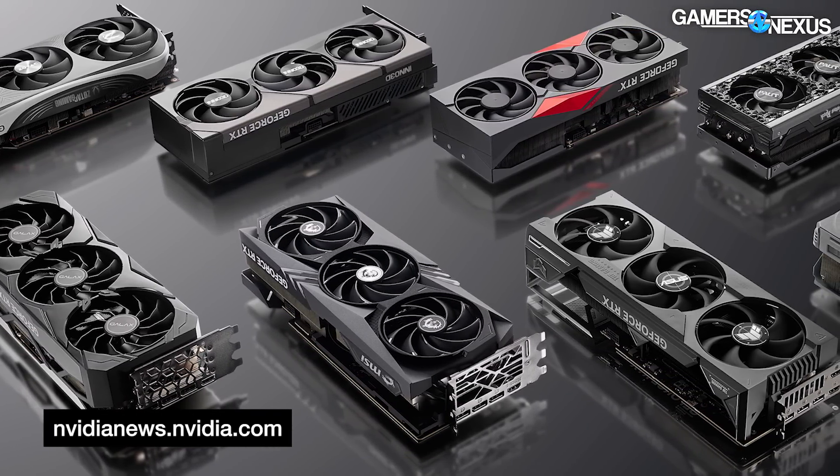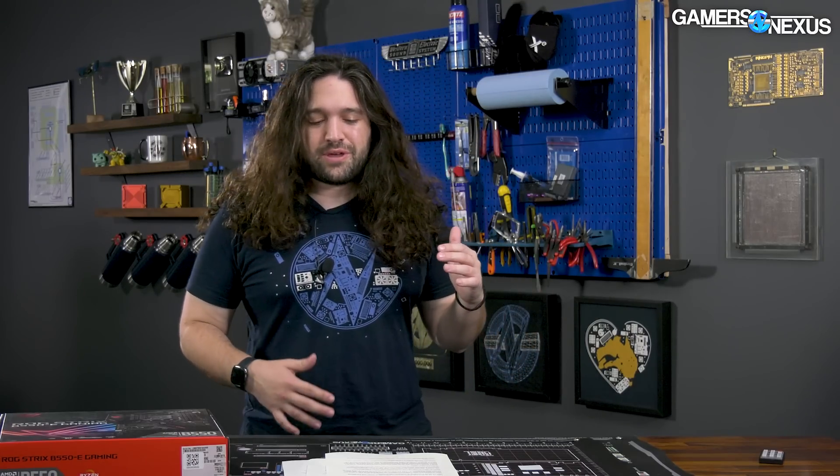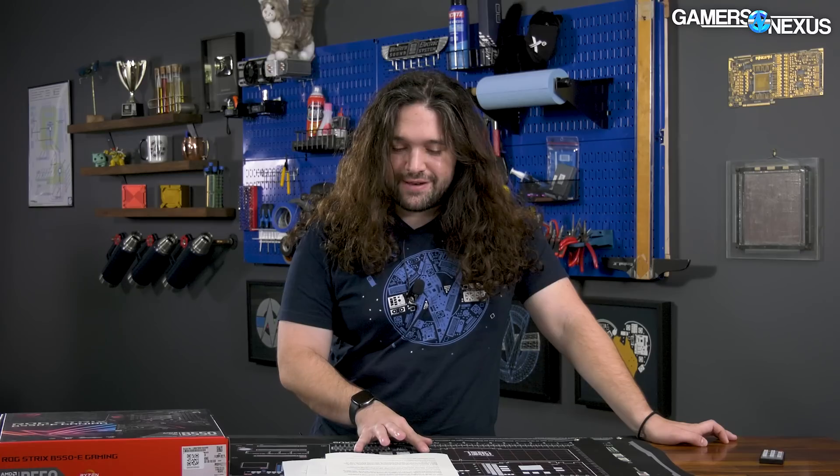Nvidia didn't make any mention of its partners in the official keynote — they have a photo of some partner cards on their newsroom post, but no one sharing the stage. Given the backdrop of EVGA dropping Nvidia right now, the only model on display being the Founders Edition lends a little credibility to the idea of trying to verticalize GPUs under one umbrella. Perhaps Nvidia is shifting its tone to avoid what it perceives as getting stabbed in the back in the future — that's how they'd likely feel about EVGA ditching them in the manner they did.